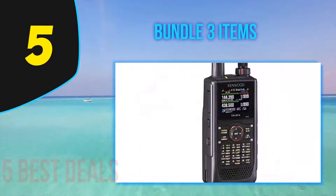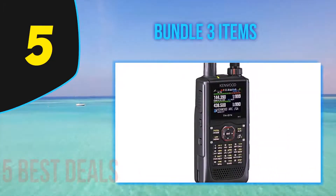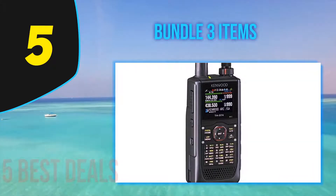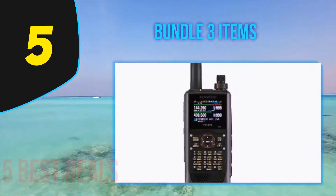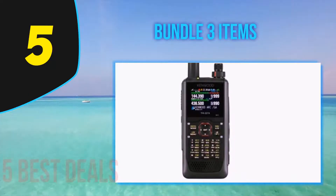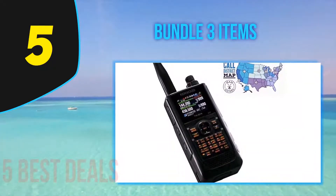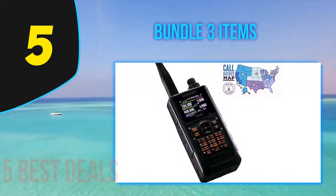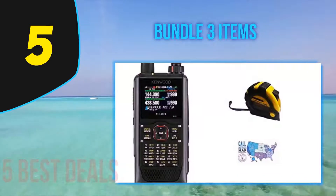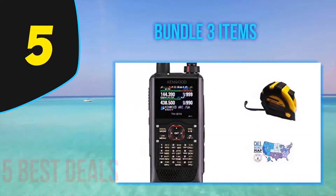It comes with four power output settings: 0.05W, 0.5W, 2W, and 5W. These power options make it one of the best handheld ham radios for survival. Depending on the output level and usage, the battery has a capacity of 615 hours. The Kenwood TH-D74A also features a TFT color display.